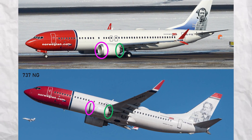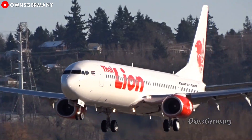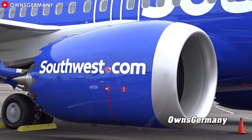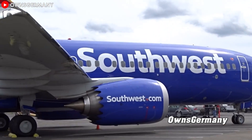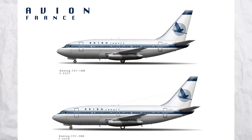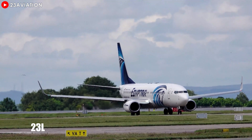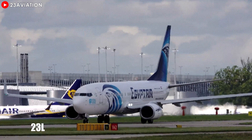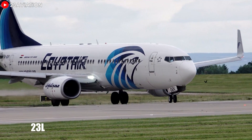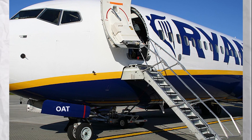Let's first examine the differences between the engines of the initial 737 models and the modern MAX. The engines on earlier aircraft were vastly different compared to those on the new MAX versions, which also feature altered installation methods. The original 737-100 and 200 were built with the concept that the fuselage should be low to the ground, allowing ground crew to access cargo holds without specialized equipment. This design also enabled built-in stairs, making the aircraft easier to operate at smaller airports.